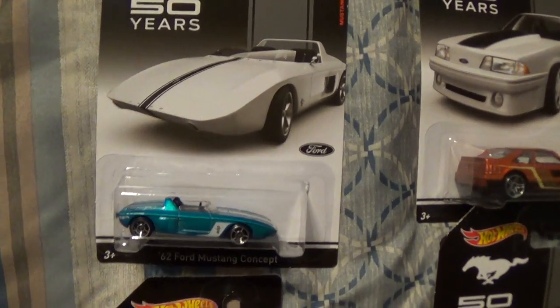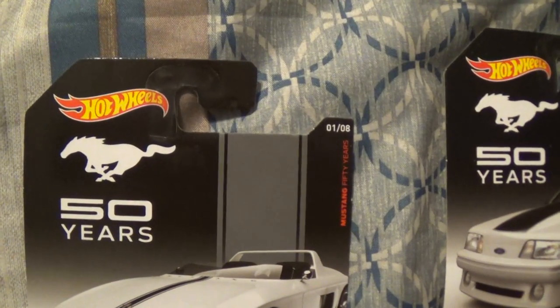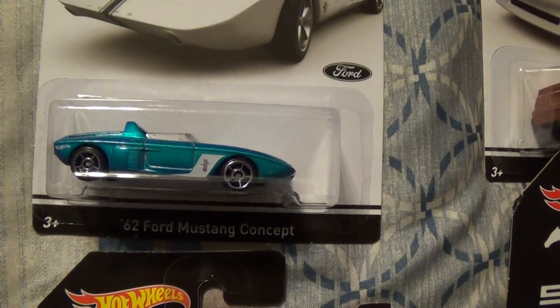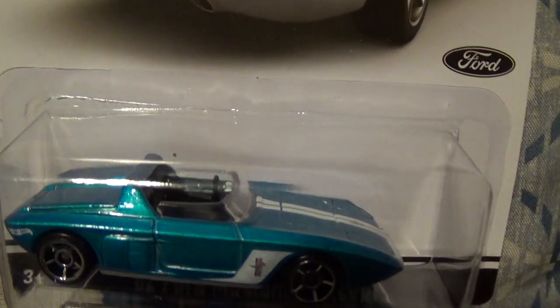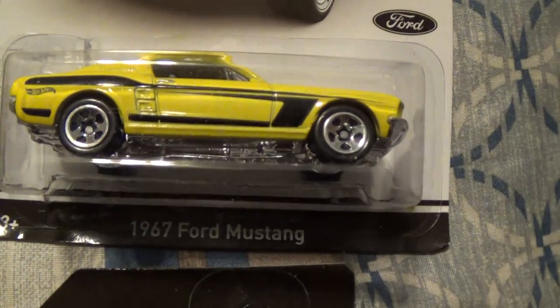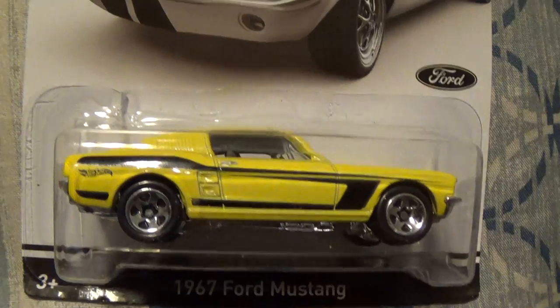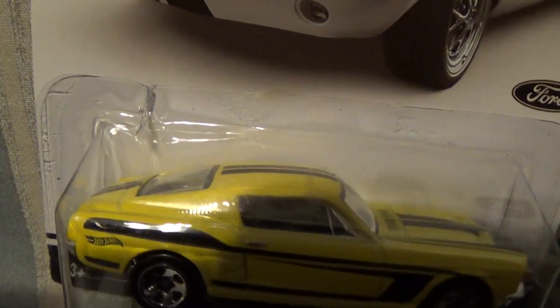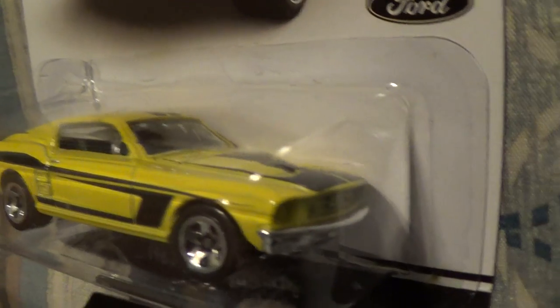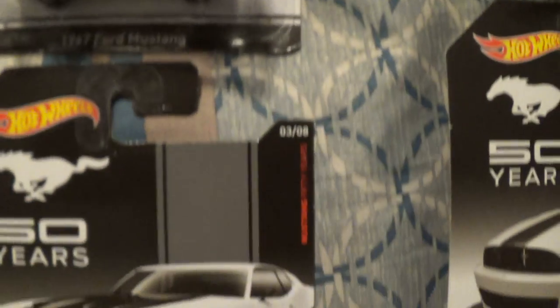So let's take a quick look at them. Number one of eight is the 62 Ford Mustang Concept. Two of eight is the 67 Ford Mustang. I really like this one - it's nice. One of my favorite body styles there.